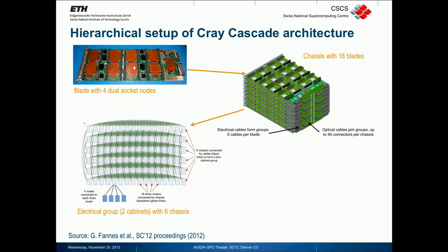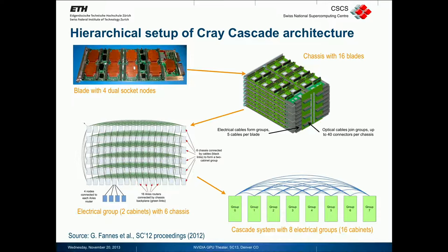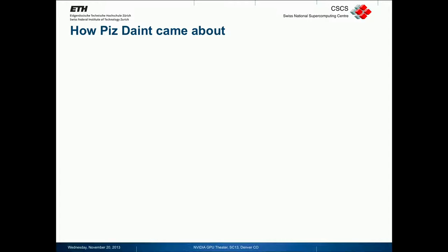It's here that you can understand the network. We have 16 blades, each with four nodes, and in the first dimension these 64 nodes are interconnected with an all-to-all topology. The six chassis are then similarly interconnected with an all-to-all for each blade position. Finally, all these electrical groups are interconnected with an optical network, again in an all-to-all fashion — that is called the Dragonfly topology. There is a paper from last year's Supercomputing conference that discusses this architecture.